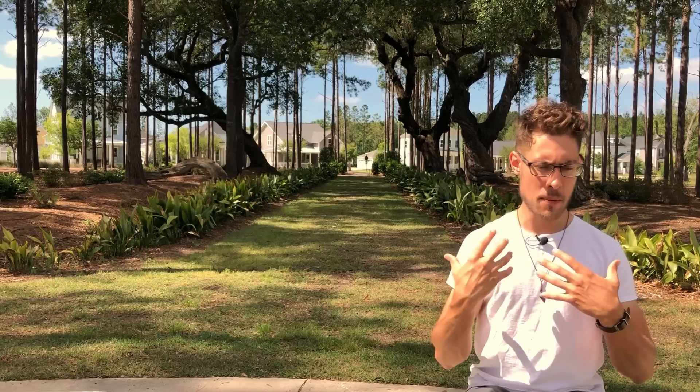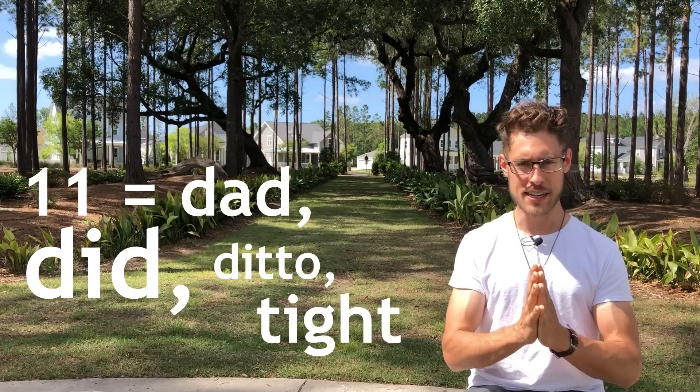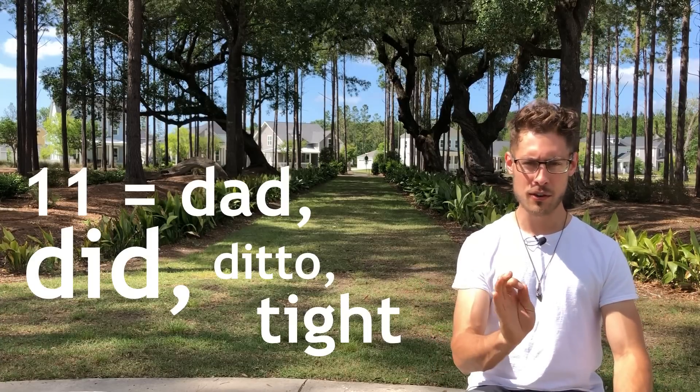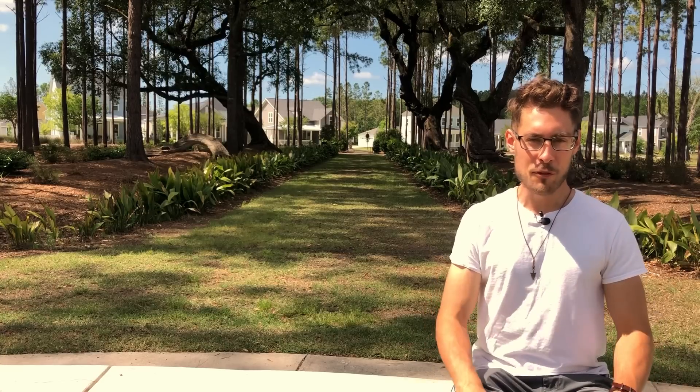In the Major System, only consonants stand for numbers — vowels are freebies and don't stand for anything. This allows you to create many different combinations of words for the same number. For instance, eleven could be 'dad,' 'did,' 'ditto,' 'tight,' etc. Also, the letters that spell the word 'why' — W, H, and Y — are freebies as well. Hope that was helpful. If it was, make sure to hit the like button below or comment if you have any questions about the system.